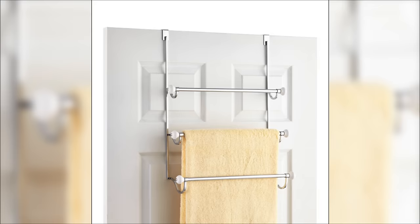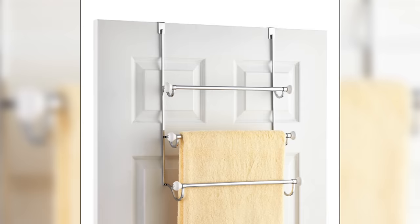15. Install multiple towel rods on the back of your door. Why hang just one when you can hang three? You could also opt for an over-the-door towel rack.